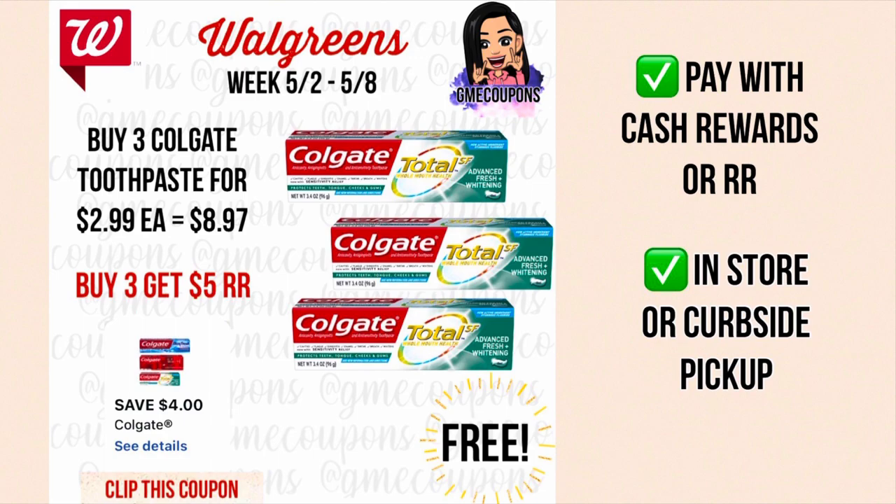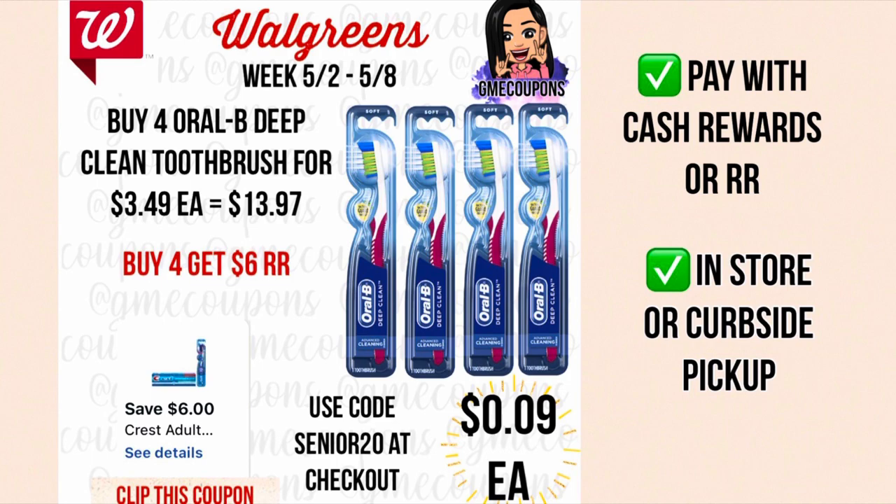For the Oral-B Deep Clean toothbrushes, when you buy four for $3.49 each your total is $13.97. We have a six dollar off of four digital coupon — this was from last week, so if you don't have it, there's a five dollar off of three Crest coupon that came out today you can combine with the two dollar off of one Oral-B, making it seven dollars off instead of six, possibly free or a moneymaker.